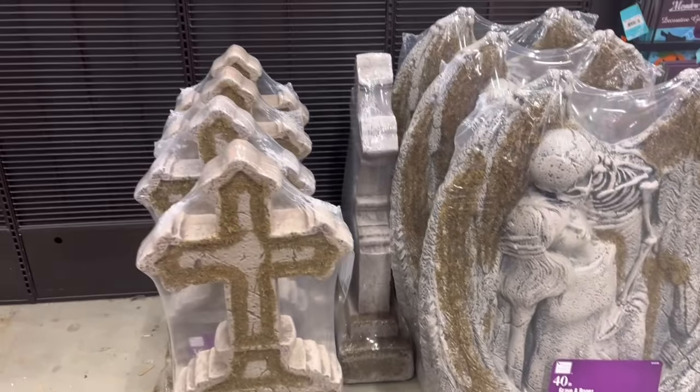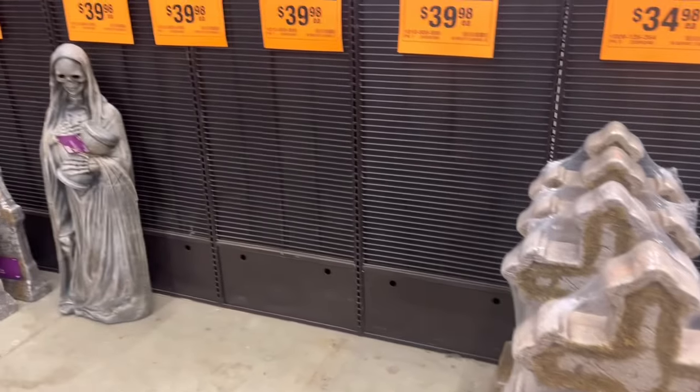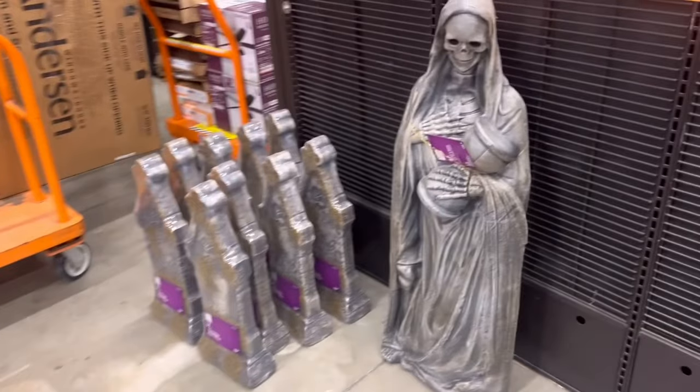I'm gonna pass. It's not really up my alley, but we got some of these crosses. I'm the reason these guys are missing. I got the Grim Reaper, which he's really cool, and he's in the cart.